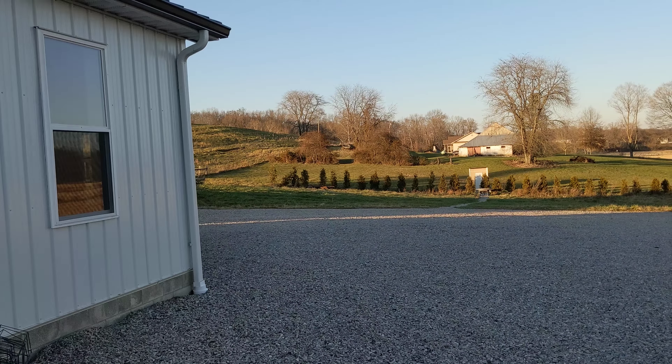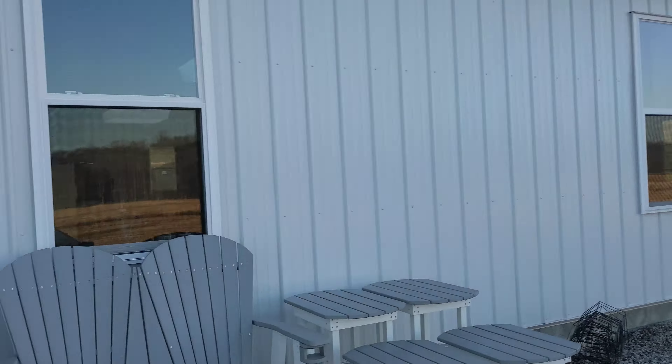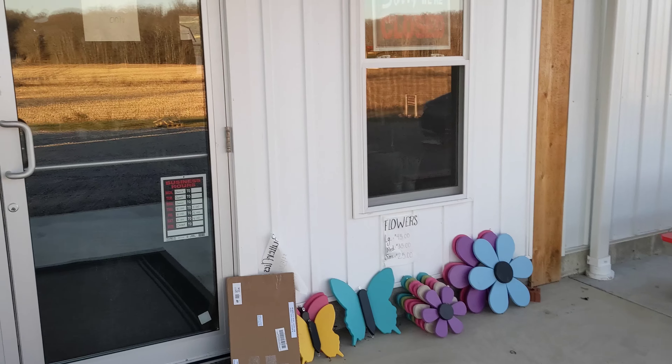I just spoke with Emory, who's the owner of this place, and they're going to let me in the store to take some video and tell me a little bit about it. They're actually out of Holmes County originally, so we'll see what they've got in here.